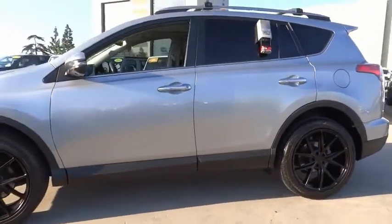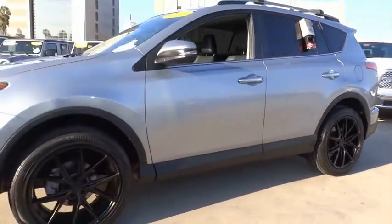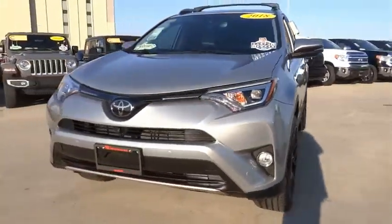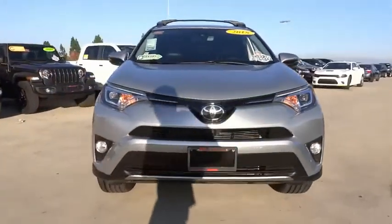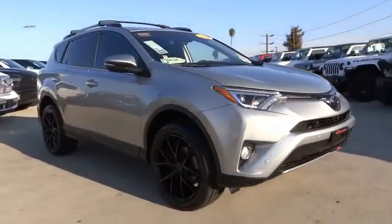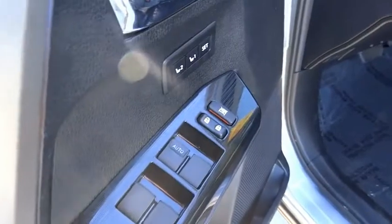This vehicle has less than 25,000 miles. Here are some of this vehicle's great options: electronic stability control, power lift gate, brake assist, traction control, remote keyless entry, fog lights, speed control, four-wheel disc brakes, power moonroof, roof rack.